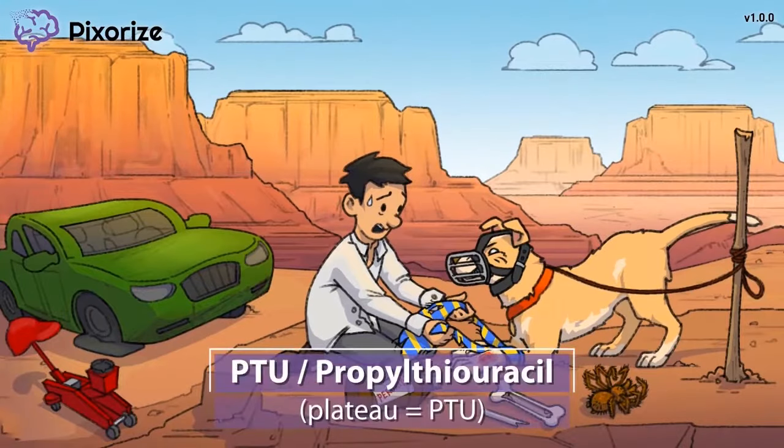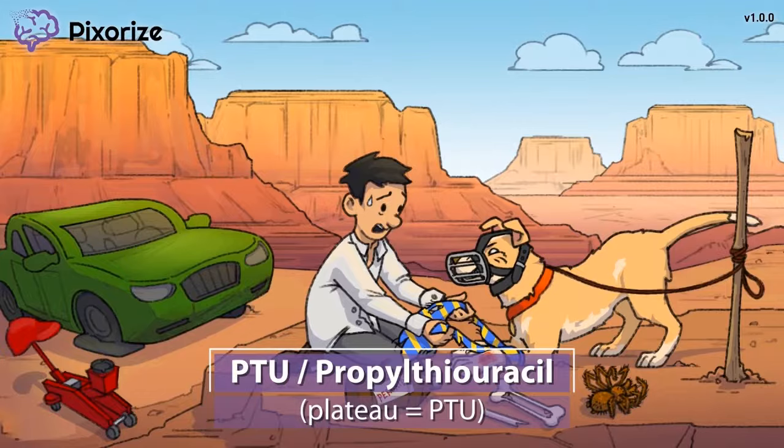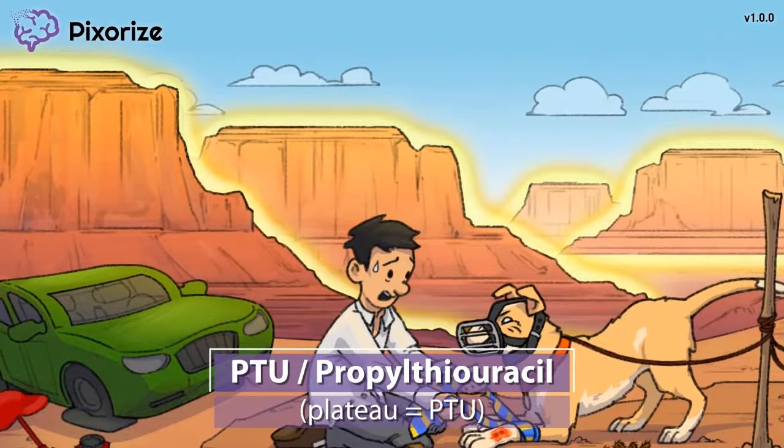Welcome to the American West, where we got stranded while making a cross-country drive for a business trip. You can tell we're in the desert by all these plateaus around us.